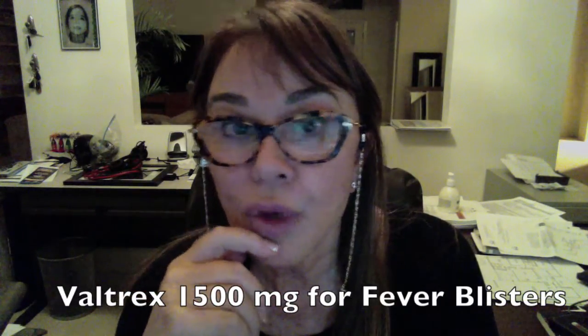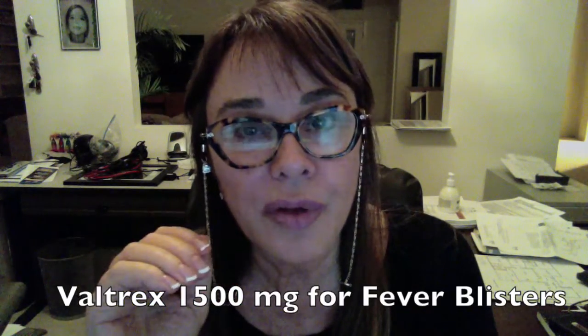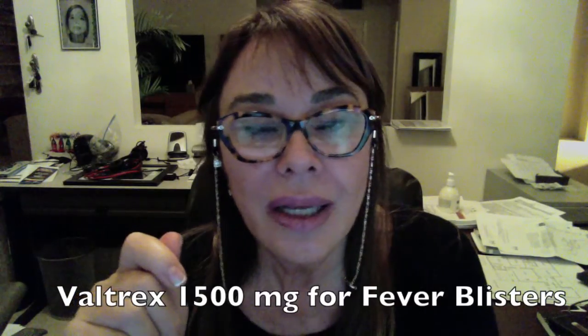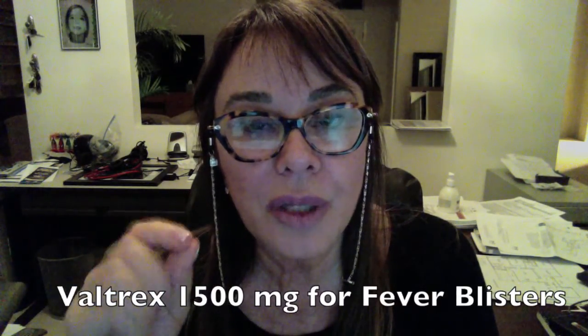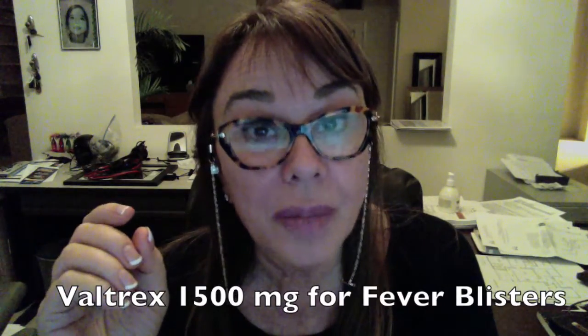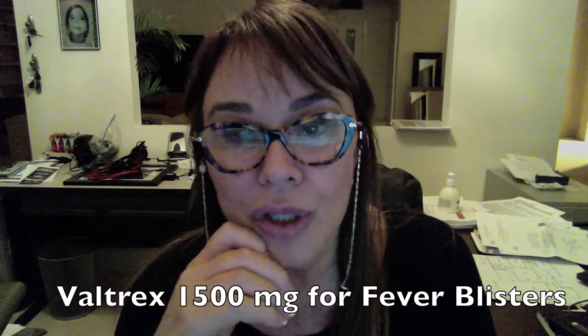One important thing: if you're working on lips, make sure you have fever blister medication. If your client has any history of herpes at all, make sure they get a prescription for Valtrex. They can take three pills — 500 milligrams each, so 1,500 milligrams total — on the day of or the day before their procedure, and then again around day two or three. They don't have to take pills every day for a week anymore. I also send them home with Liprotec, which has a herpes inhibitor and a topical anesthetic.